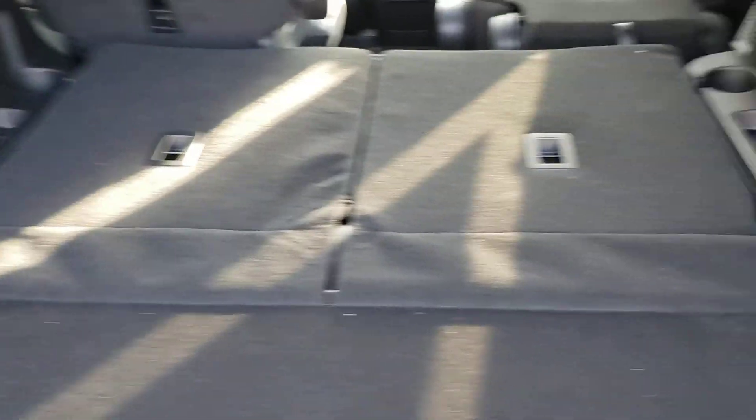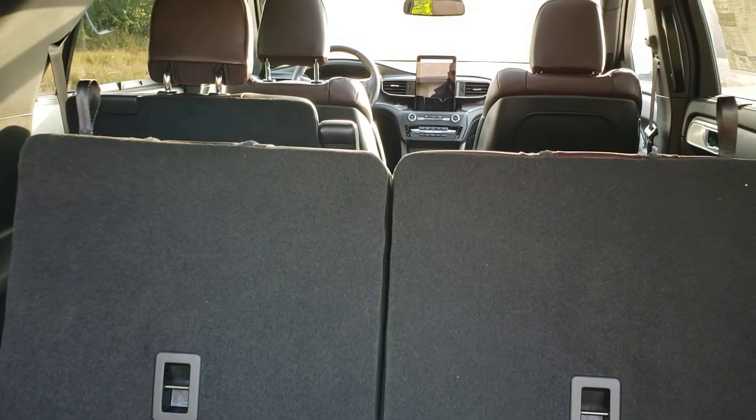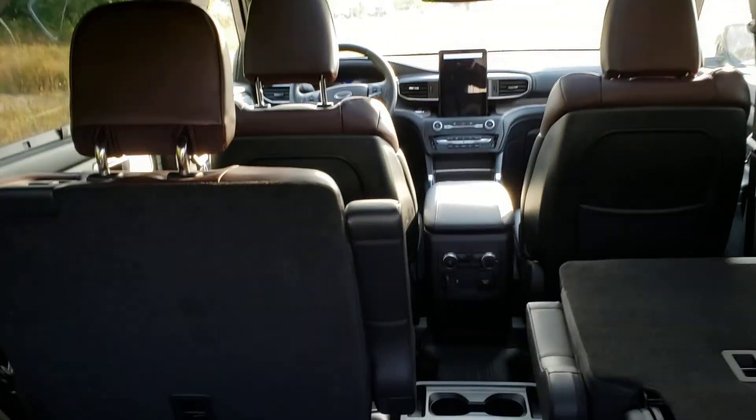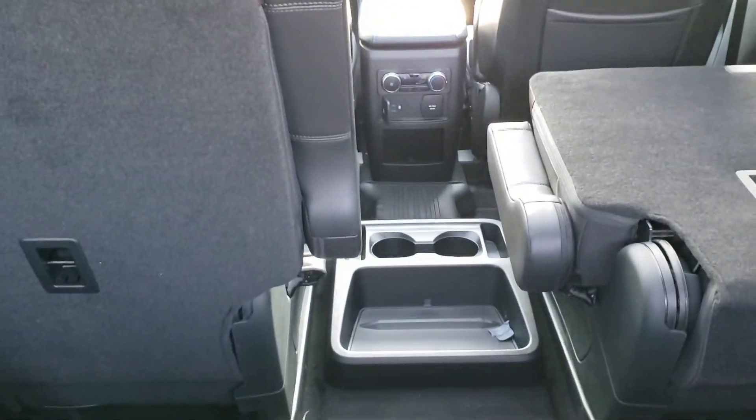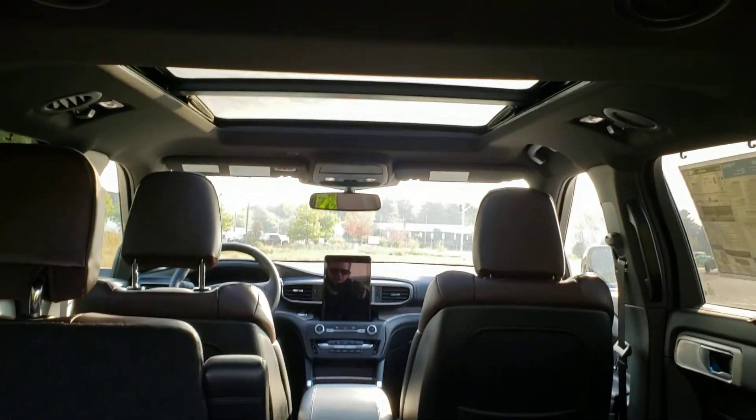In the back we've got the power fold-down seats, so with the push of a button we can lift that third row. The second row has the nice buckets with the mini console, so it does make it easier to climb into the third row for kids or anybody else getting back there.